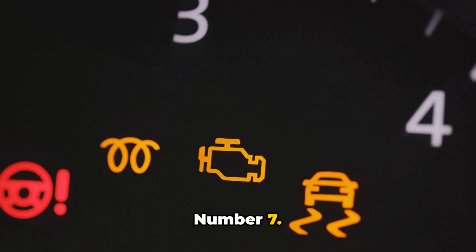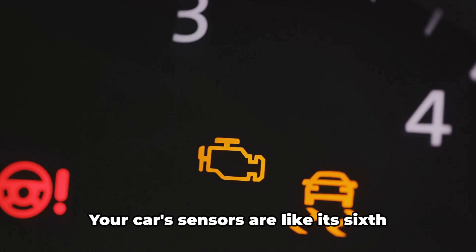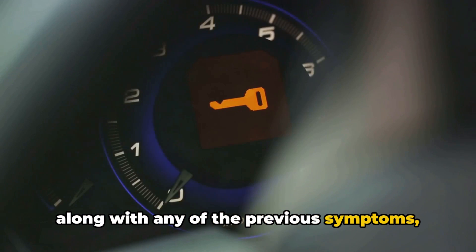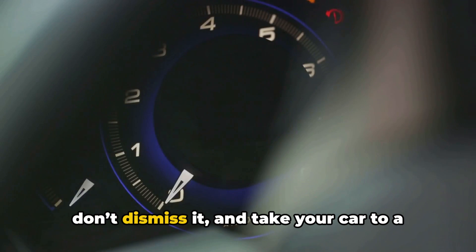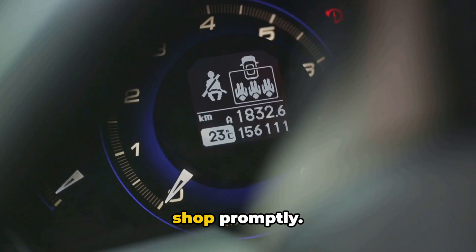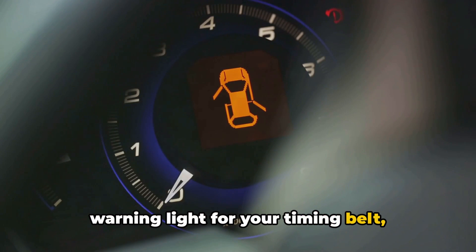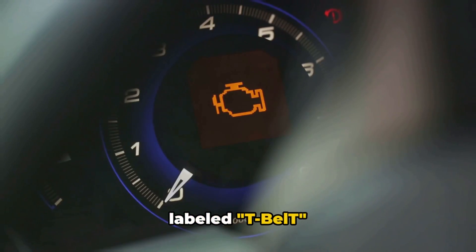Number seven: your check engine light comes on. Your car's sensors are like its sixth sense, picking up on timing issues before you do. If that check engine light flickers on along with any of the previous symptoms, don't dismiss it — take your car to a shop promptly. Some modern cars even have a specific warning light for your timing belt, labeled T-belt.